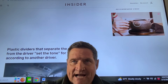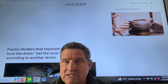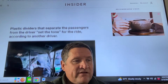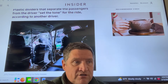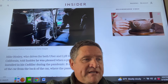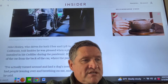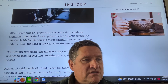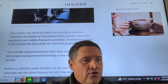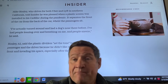Plastic dividers are used by a very small percentage of drivers — more common in taxis than Ubers or Lyfts. Plastic dividers that separate the passengers from the driver set the tone for the ride, according to another driver. But some riders take those plastic screens the wrong way. Mike Hoseley, who drives for both Uber and Lyft in Southern California, was pleased when a plastic screen was installed in his Cadillac during the pandemic. He said: 'I've had a dog's nose there before, people leaning over and breathing on me, people sneeze.' Hoseley said the dividers set the tone because he didn't like riders invading his space, especially after the pandemic.